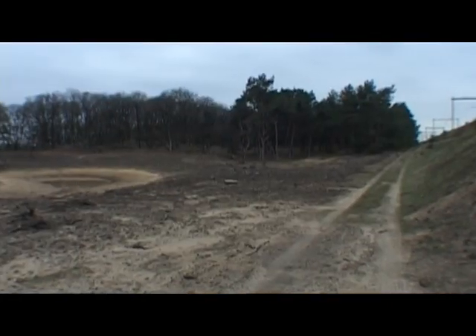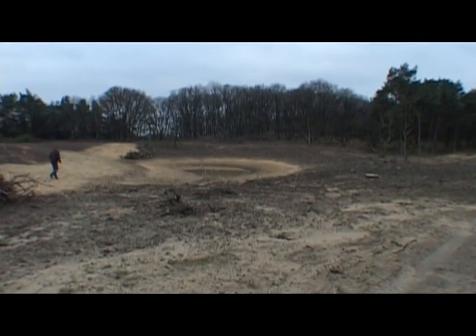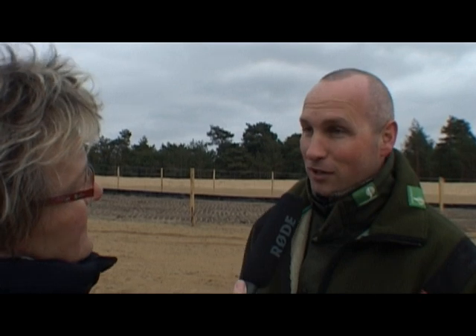Er ligt natuurlijk ook verderop een ecoduct, Harm van de Veen. Is dit nu een hele bijzondere? Wat mij betreft is voor Staatsbosbeheer elk ecoduct bijzonder. We hebben in het verleden met de aanleg van de A1 dat grote natuurgebied de Veluwe doormidden geknipt. Het is heel mooi dat we dat nu weer kunnen herstellen. Op de A1 liggen nu drie grote ecoducten: Hoogbuurlo, Harm van der Veen en nu Kootwijk en Zand. Dat maakt het gewoon prachtig om op die manier die gebieden weer te verbinden.